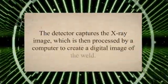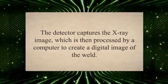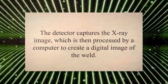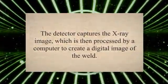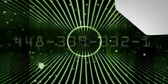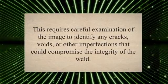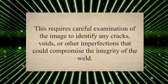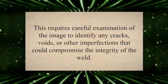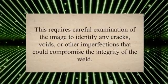Next, the weld is positioned between the X-ray source and the detector. The X-ray machine emits radiation that passes through the weld and onto the detector. The detector captures the X-ray image, which is then processed by a computer to create a digital image of the weld. The X-ray technician then analyzes the digital image to identify any defects or irregularities, including cracks, voids, or other imperfections that could compromise the integrity of the weld.